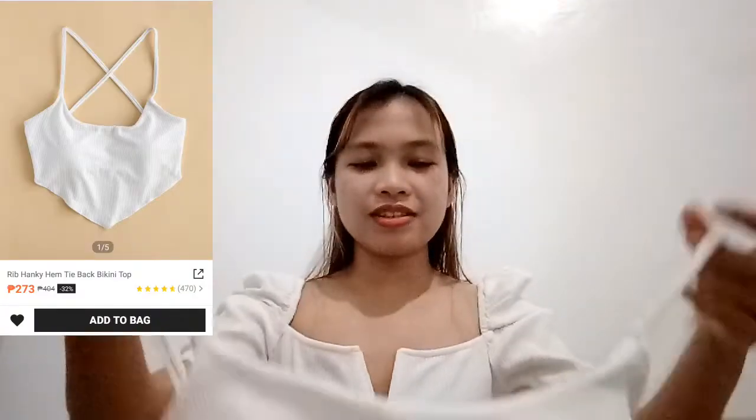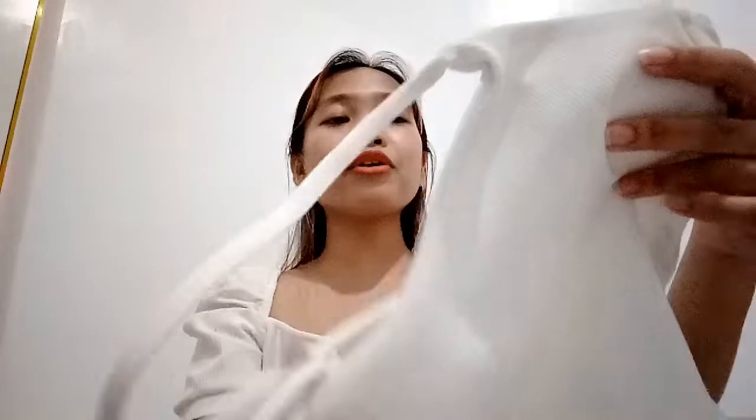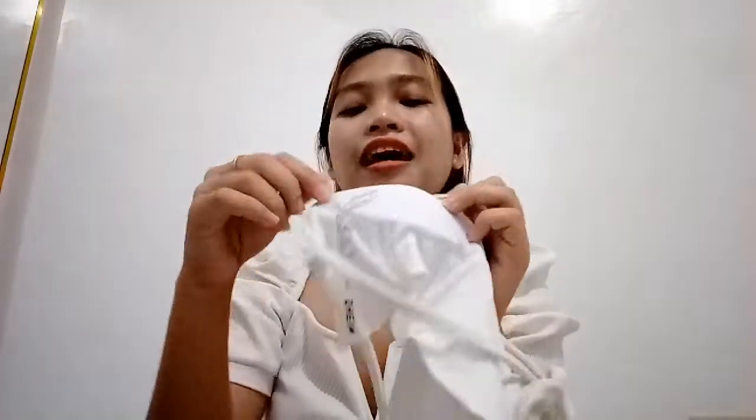Okay next one, also from Shein — it's a bikini top! Ang cute, look. Yes it's a bikini top pero you can wear it as a top — you can pair it with jeans or shorts. Wala sa description niya na may padding siya pero I'm so happy it has a built-in padding. The pads are removable so pwede mo siyang labahan.